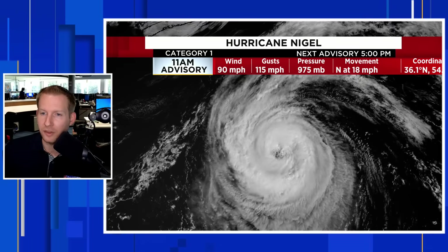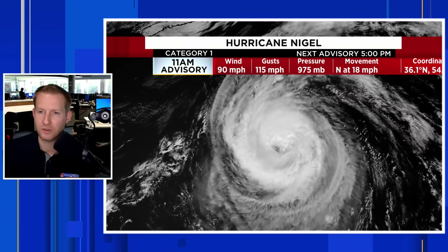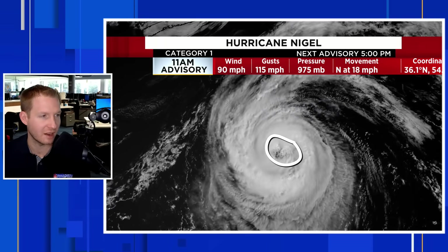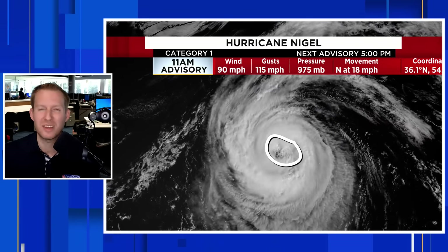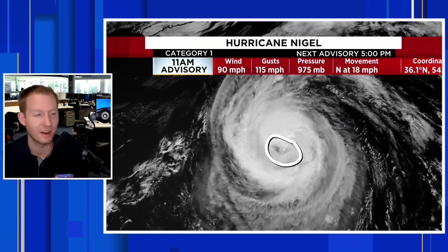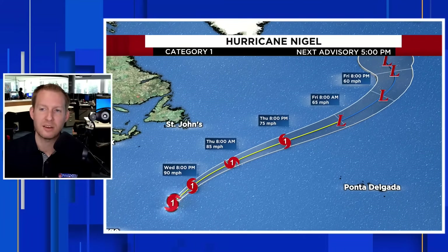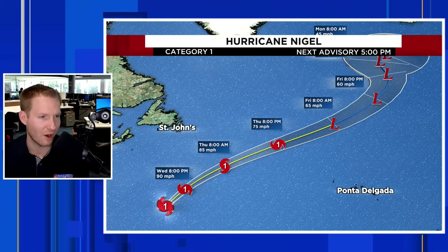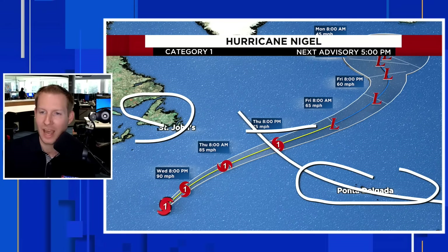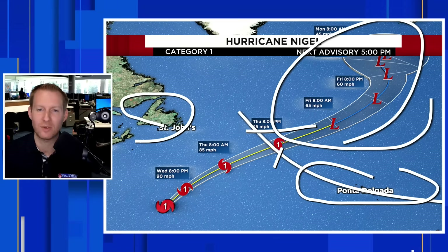Now we're going to end with a little hurricane eye candy. Here is powerful Hurricane Nigel, a category one storm with 90 mile per hour winds. Look at this eye — still big, not as open as it was yesterday, but still a really cool satellite presentation. Nigel is not going to impact anybody on land — shipping lanes and the fish, but it is helping to cool the Atlantic a little bit. The official forecast from the National Hurricane Center keeps it a category one through the North Atlantic, eventually becoming a strong post-tropical cyclone.